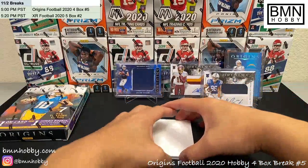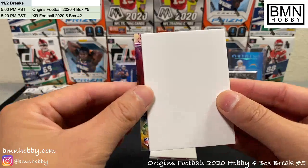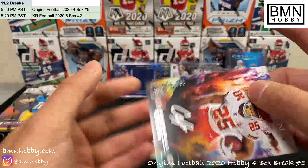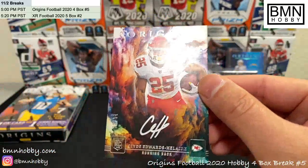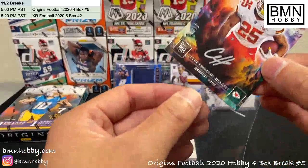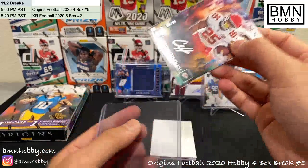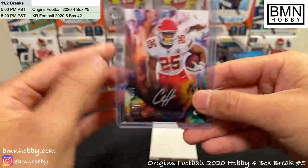This next card also looked kind of crazy — very colorful. I think it's a Chief. Clyde Edwards-Helaire — oh, what is this? Oh that's awesome, oh my god, that's cool! Big hit for the Chiefs — congratulations! That is a silver ink auto. I've seen one of these before in another break, and these aren't even guaranteed every case. I'm pretty sure our last cases didn't have it.